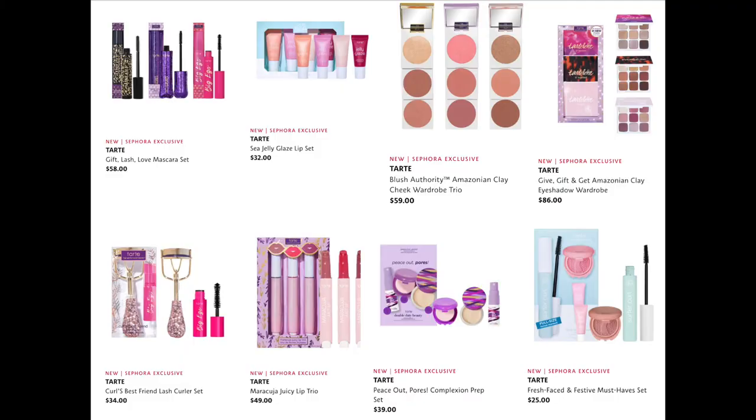I never owned any of these and apparently there are new shades in each palette — only about two existing shades in each. I think they're absolutely adorable and I want them all, but I don't need them all — that's my problem. The Curls Best Friend Lash Curler Set for $34, the Maracuja Juicy Lip Trio for $49, the Peace Out Paws Complexion Prep Set for $39, and the Fresh Faced and Festive Must Have Set for $25.